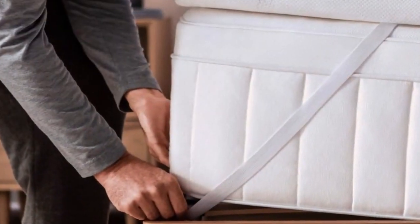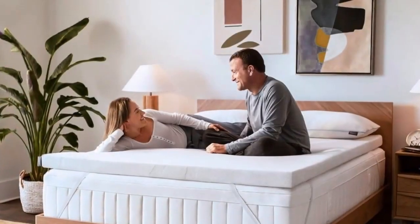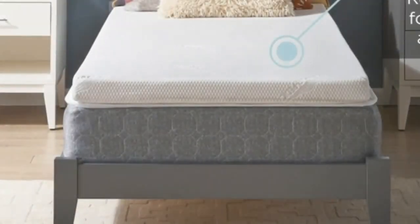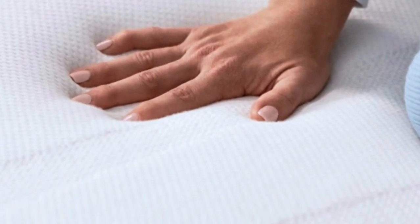The Tempur-Pedic Tempur-Topper Supreme feels more luxurious than any other topper we've tested. It's made from a heavy, dense foam that we found perfectly cradles the body. In fact, it offers more cushioning than any other memory foam topper we tried, and unlike some other memory foam models we tested, it never made us feel like we'd fallen into a crater.